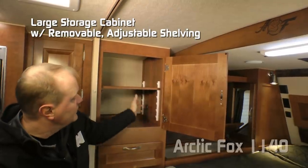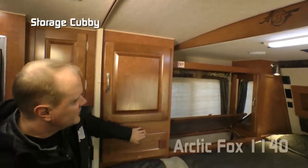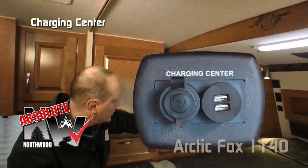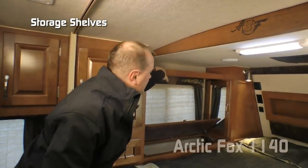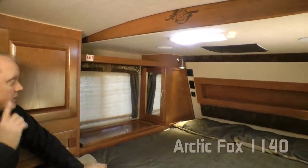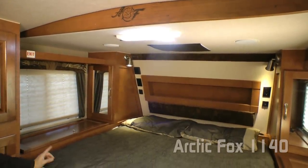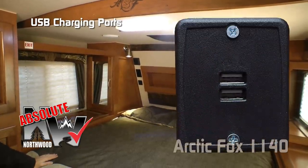On the driver's side of your cab over bedroom you'll find a large storage cabinet with removable adjustable shelving and directly below a storage cubby. There's space for an optional TV, and an Absolute Northwood feature: a charging center with one 12-volt and two USB charging ports. Storage shelves above, cross-ventilating windows on either side, in-deck storage hampers, and mirrored shirt wards. LED independently switched reading lights on either side, 12-volt plugs, USB charging ports, and cup holders.